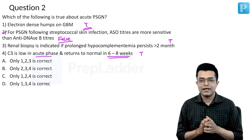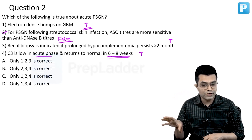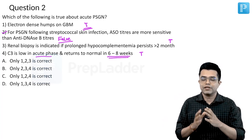Streptococcal nephritis can occur following two types of streptococcal infection. There can be a sore throat infection, then the patient develops renal disease, or there is a skin infection of streptococcus, then the patient develops renal disease.